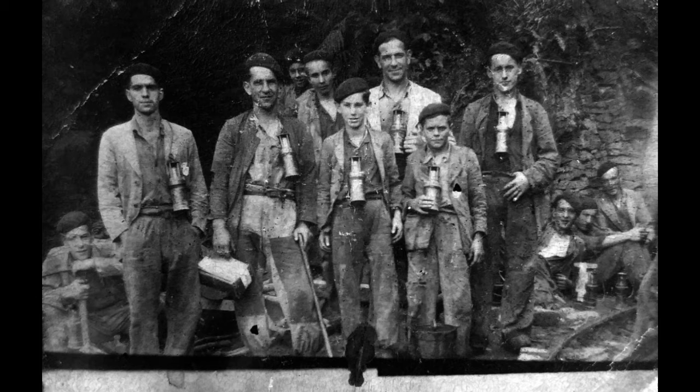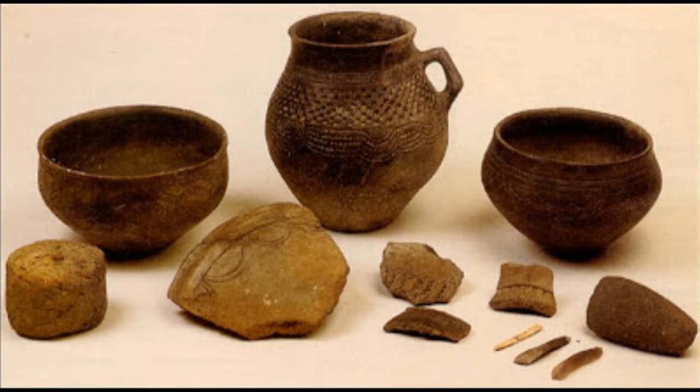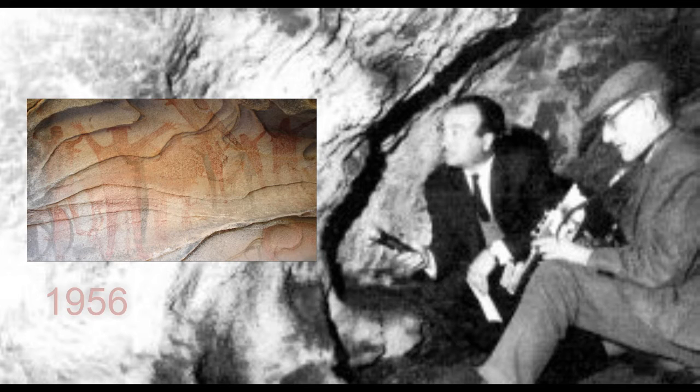It was discovered in 1951 when some people were working in the limestone stripe mining and they saw prehistoric ceramics. This didn't stop the use of the limestone, and it destroyed 30 meters of the cave. Luckily, Mr. Carlos Callejo Serrano found parietal paintings in 1956.